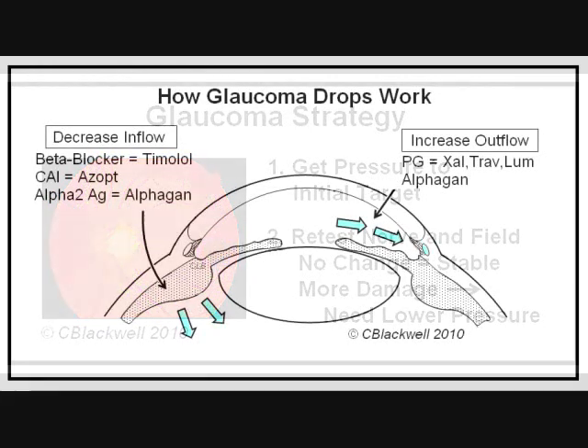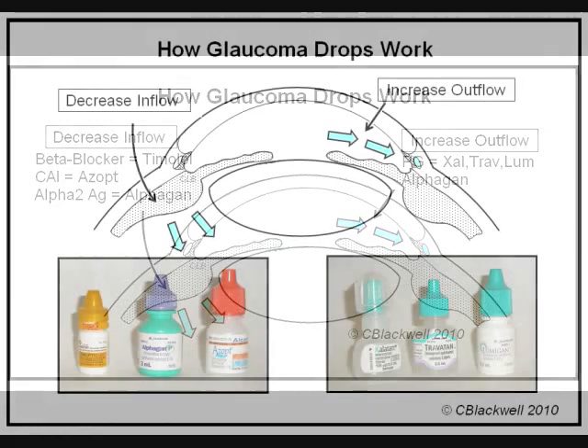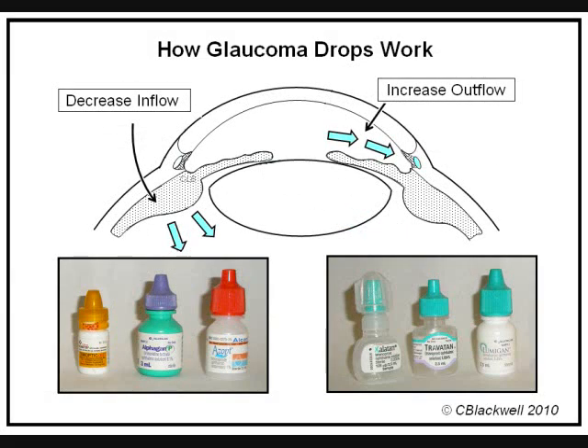The most common way to lower pressure is with eye drops. Drops lower pressure by either decreasing production of fluid going into the eye or making it easier for fluid to get out of the eye. Drops that decrease inflow fall into three separate groups. Timolol and beta-GAN, for example, are beta blockers. Alpha-GAN is an alpha-2 agonist. Azopt and Trusopt are carbonic anhydrase inhibitors.